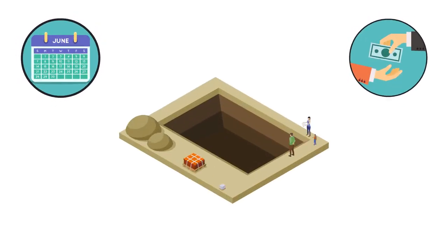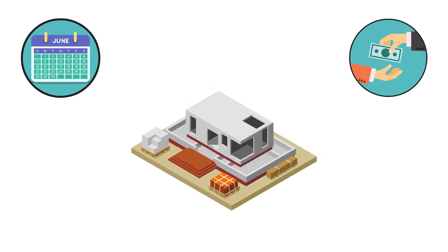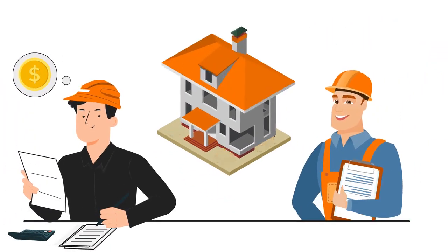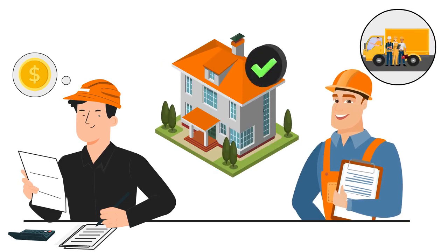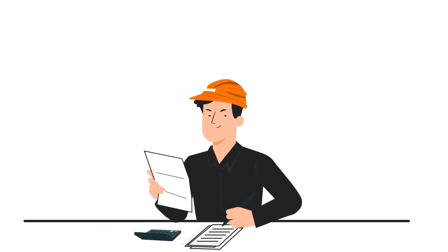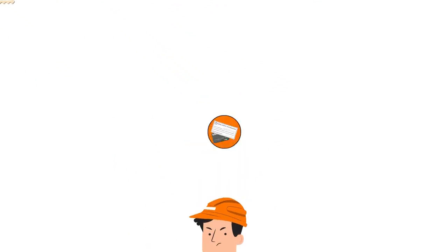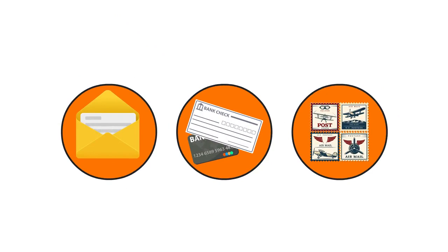Timely and secure payments for completed work is critical in any business relationship, but nowhere more so than builders paying their contractors, who often need funds to pay their crews and order materials for the next job. For years, builders have accepted unnecessary costs involved in tedious check runs, keeping check stock, envelopes, and stamps as a cost of doing business.